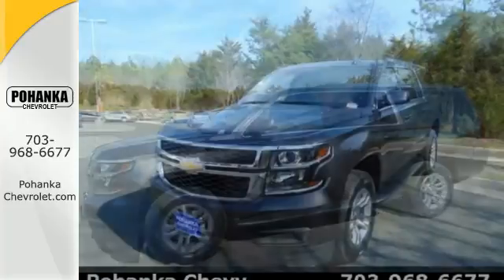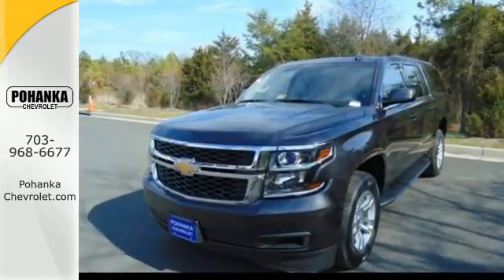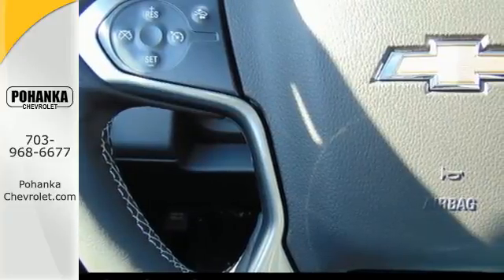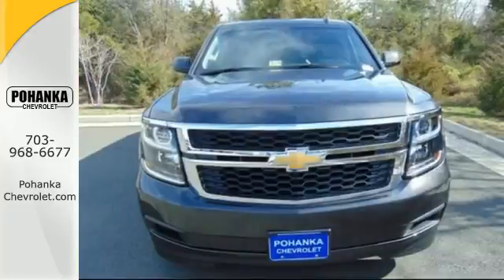And no matter what it's battling outside, the elegant interior gives you a quiet, composed ride. And technology like Apple CarPlay, which mirrors your iPhone on an 8-inch dashboard touchscreen.